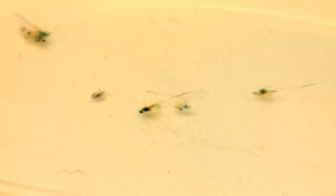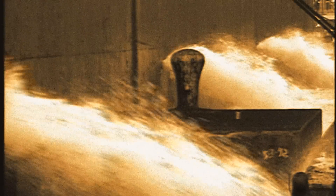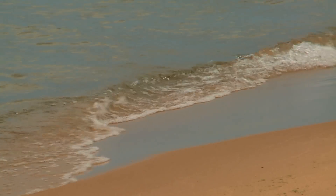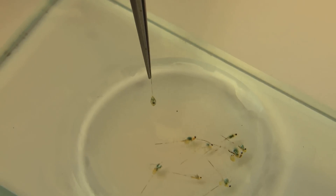Like so many other invasives, the spiny water flea hitchhiked its way from northern Europe in the ballast water of ships. It first appeared in the lower Great Lakes in the early 1980s. By 1987, it was established in all of the Great Lakes.